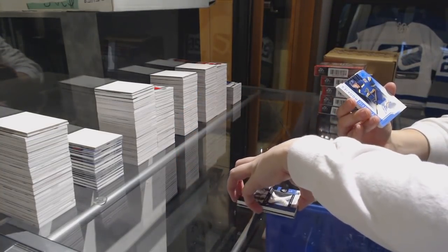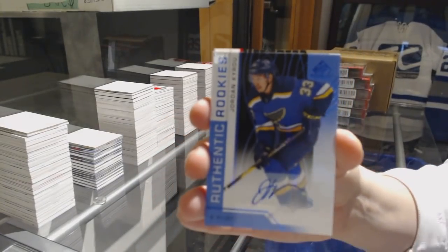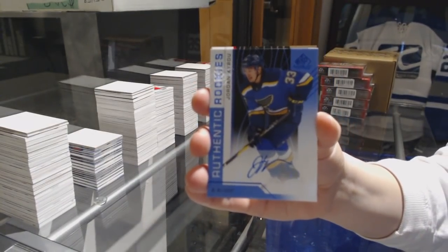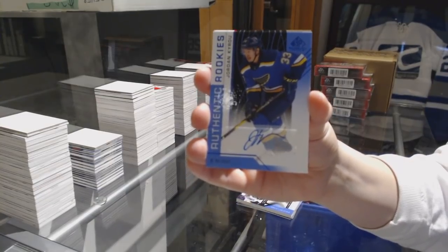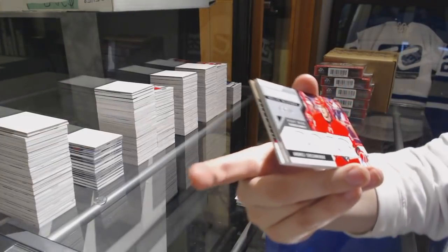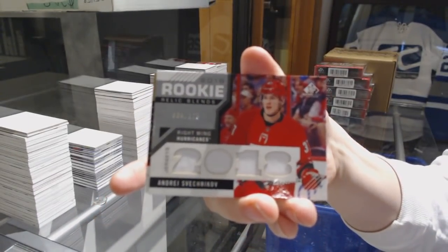Blue Rookie Auto for the St. Louis Blues, Jordan Cairo. We've got Rookie Relic Blends number 125, Andre Sveshnikov for the Carolina Hurricanes.